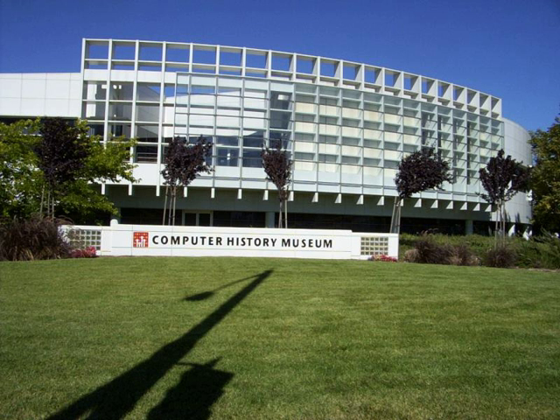The Computer History Museum is a museum established in 1996 in Mountain View, California, U.S. The museum is dedicated to preserving and presenting the stories and artifacts of the information age, and exploring the computing revolution and its impact on society.